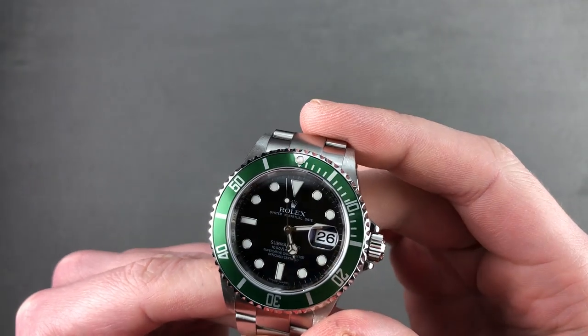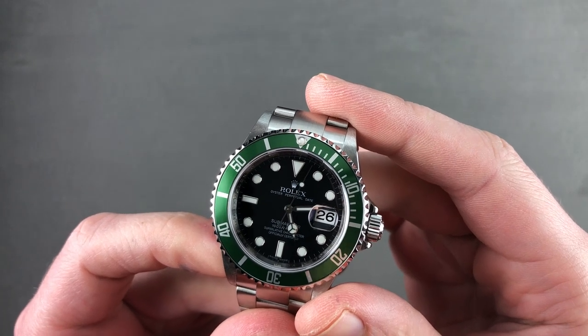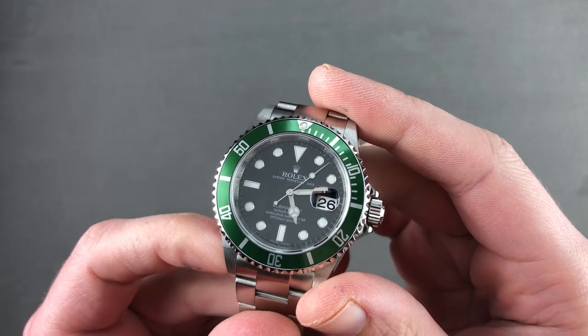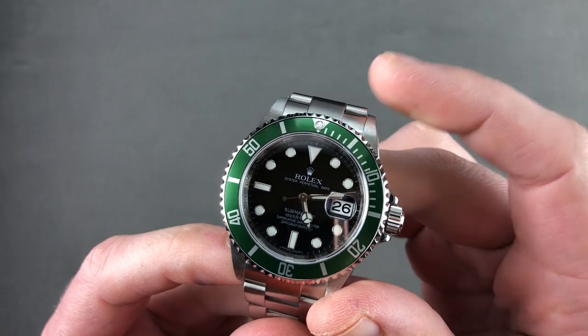Today we are discussing a relatively late edition of the Rolex Oyster Perpetual Submariner 16610LV Lunette Verde. Launched in 2003, it was the 50th anniversary Submariner, and it is lovingly nicknamed the Kermit for obvious reasons.